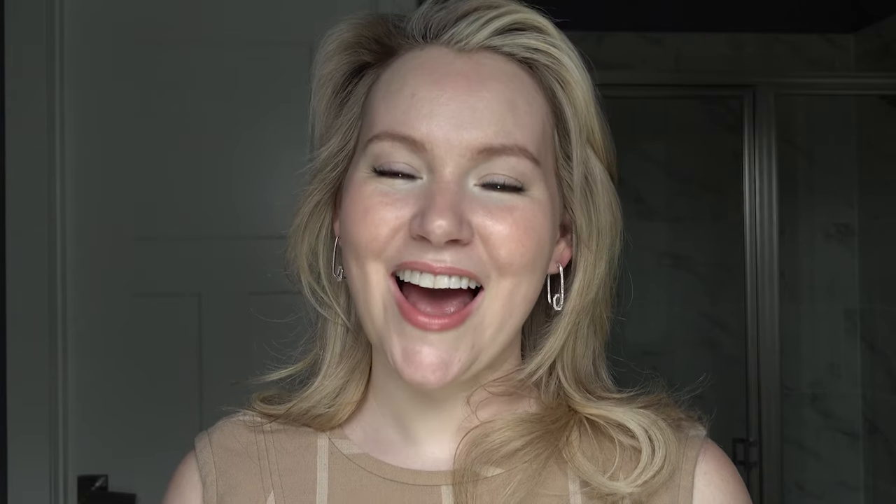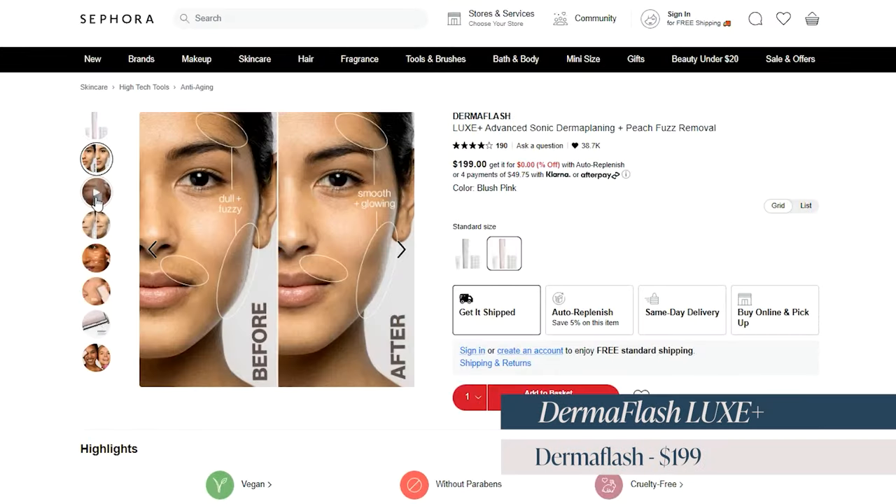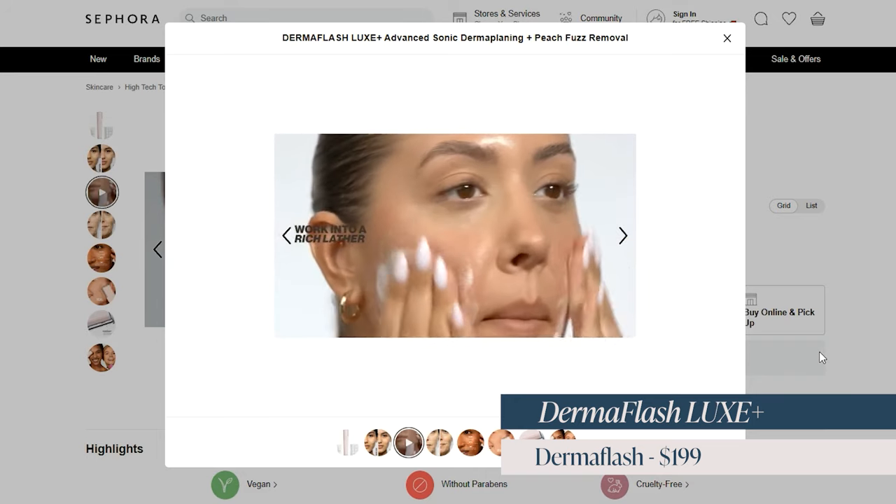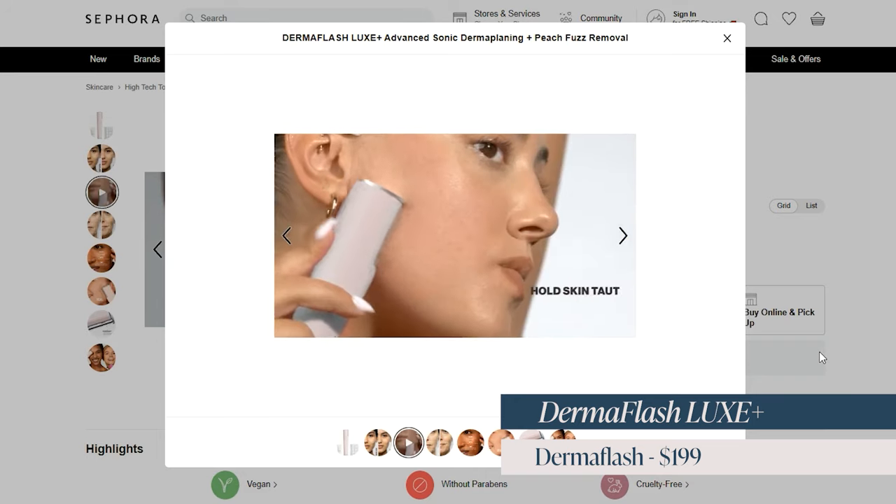Next we have the Dermaflash Luxe Plus. This is a gift I got for my own mother for Christmas and she loves it. I buy my mom all the skincare things because moms often don't feel comfortable spending that money on things solely for themselves. The Dermaflash Luxe is a dermaplaner — it makes your skin look so much smoother by removing baby hairs, and it allows your makeup to go on much more smoothly. This is a fantastic gift for moms that like to wear makeup.